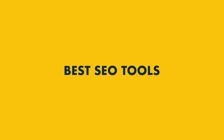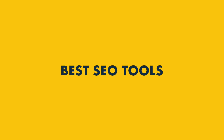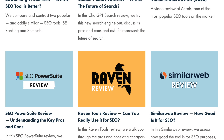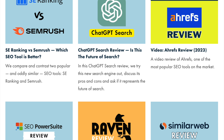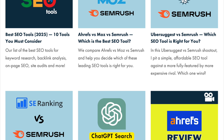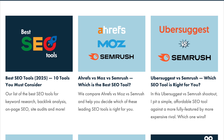There are tons of SEO tools available, but how do you know which one is best for you? At Style Factory, we've tested a huge number of SEO platforms so you don't have to. In this video, I'm going to highlight the ones that you should really consider using.